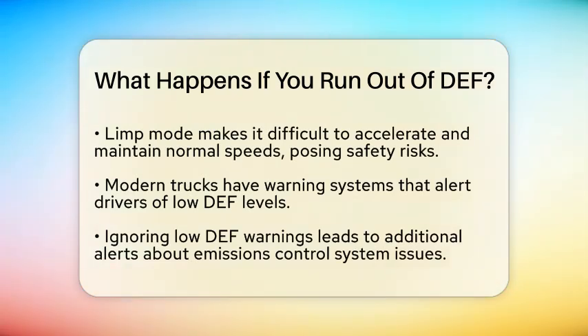Modern trucks come equipped with warning systems that alert drivers when the diesel exhaust fluid level is low. If you ignore these warnings and let the fluid run out completely, you will likely see additional alerts. These alerts indicate that the emissions control system is not functioning properly, which can lead to further complications.